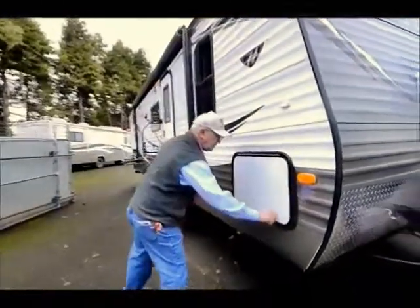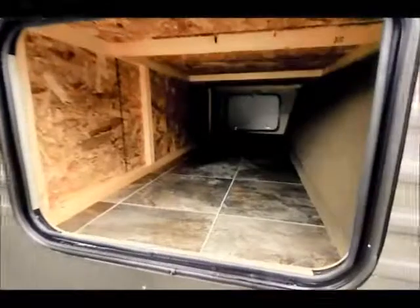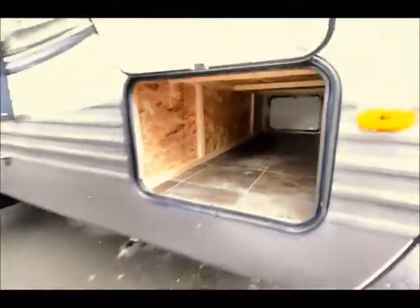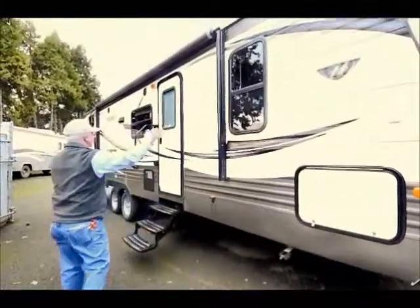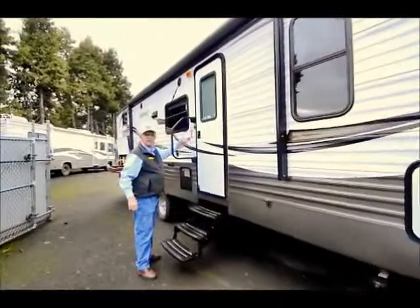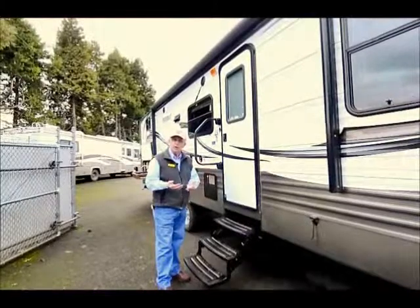Over here we have a storage compartment that goes all the way through — nice for miscellaneous items, boots, maybe a weight distribution hitch that can be stored in there while you're away. Notice we have the power awning that covers the main entrance door. This does have the cold mountain package. They're built over in Pendleton, and what that means is the holding tanks are all enclosed and heated.